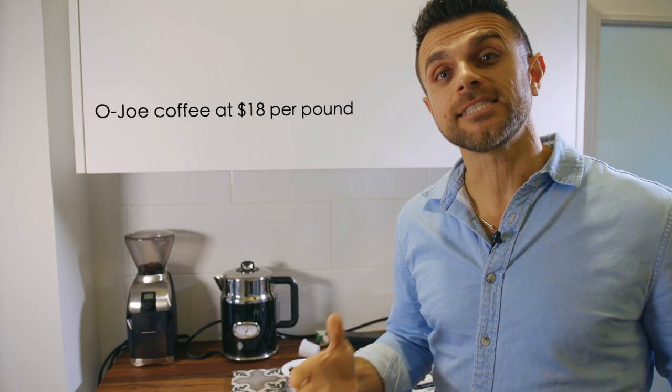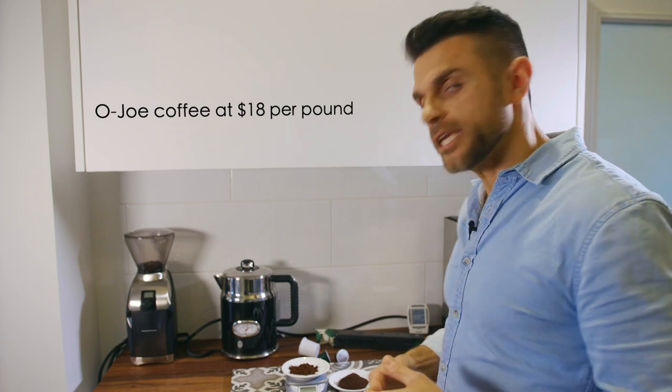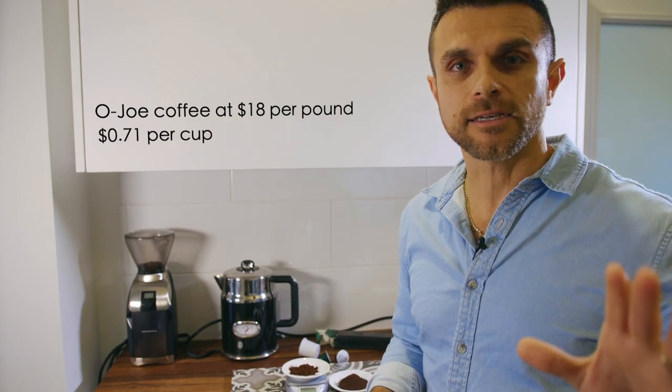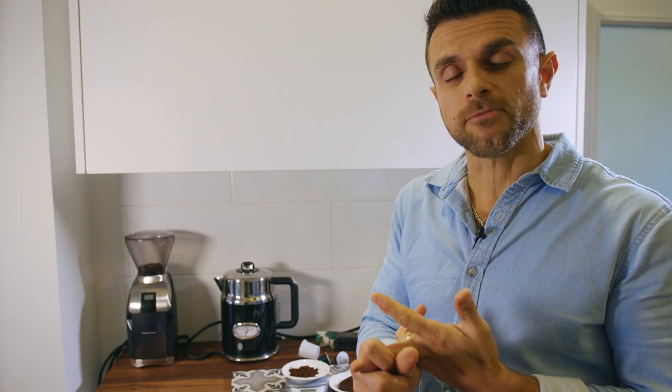When you take Ojo Coffee at $18 a pound, that works out to about 71 cents per cup — and for that 71 cents you know when it was roasted, you know the family farms where it came from, you know that the packaging is compostable, and you're getting really good, fresh-tasting coffee in your house.